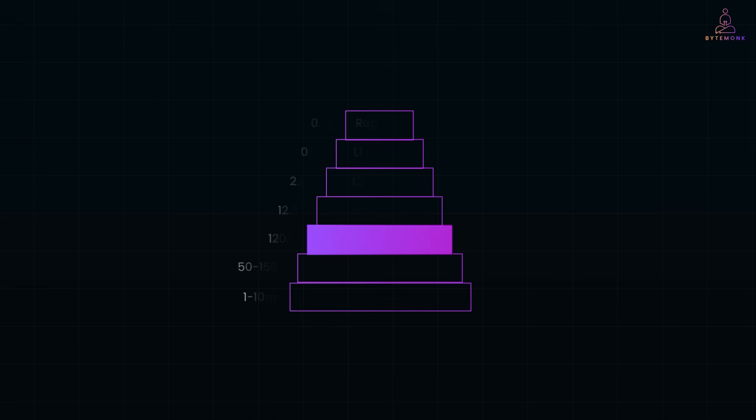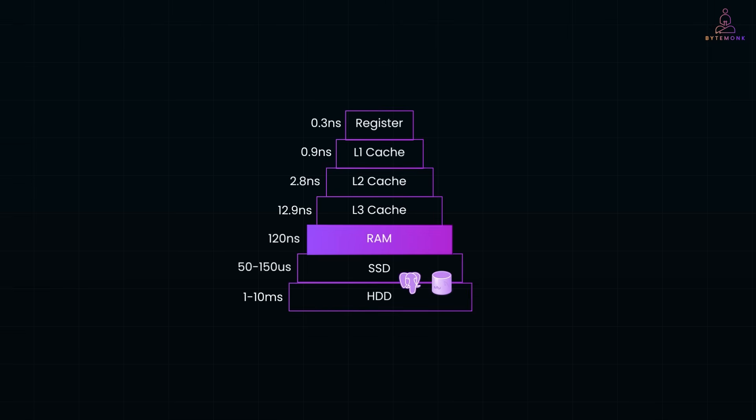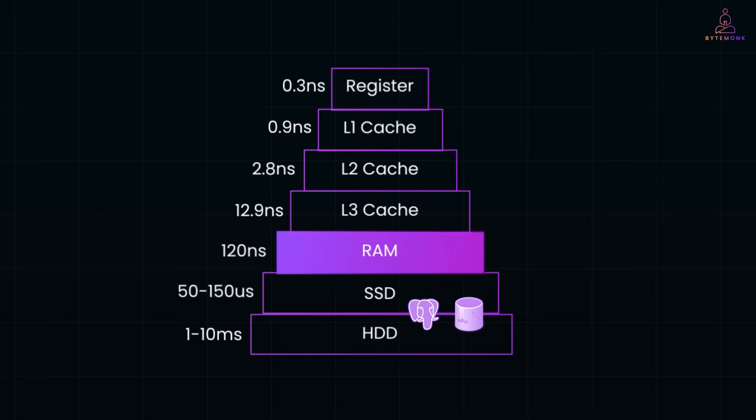Most traditional databases like PostgreSQL, MySQL, etc. store their data on disk, which is SSD or hard disk drive, and only pull it into memory temporarily when it needs to be accessed. This is sufficient for long-term storage, but disk access is slow compared to RAM. Even SSDs are orders of magnitude slower than RAM.